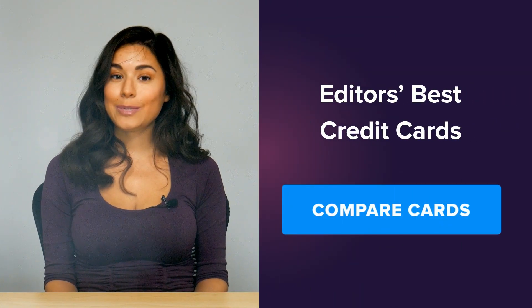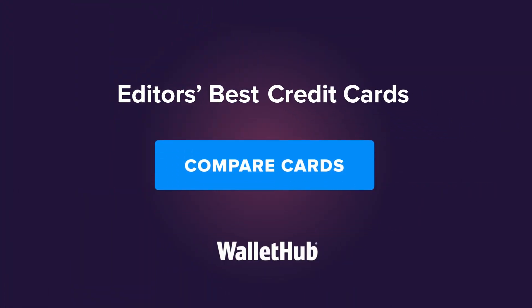If you're in the market for a new credit card to set up recurring payments on, you can see WalletHub's editor's latest picks for the best credit cards available by clicking the button here.